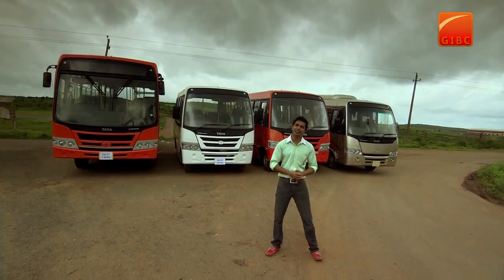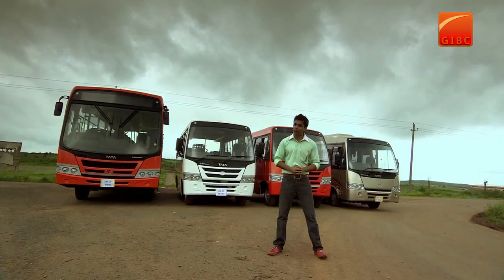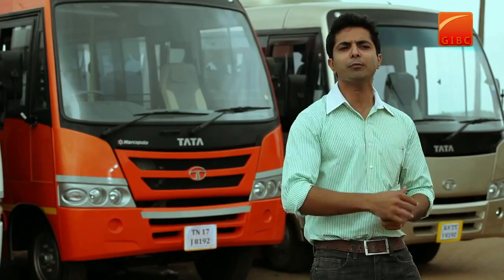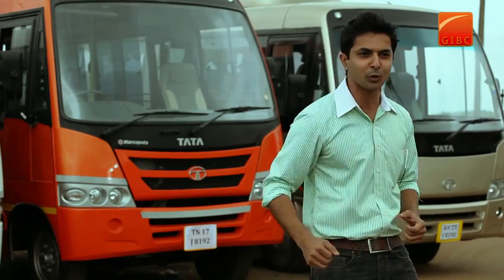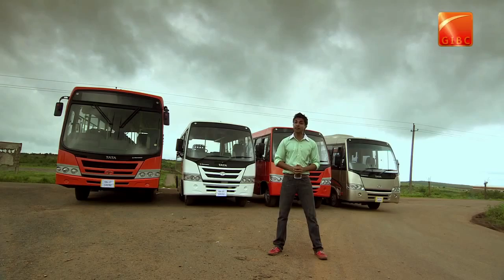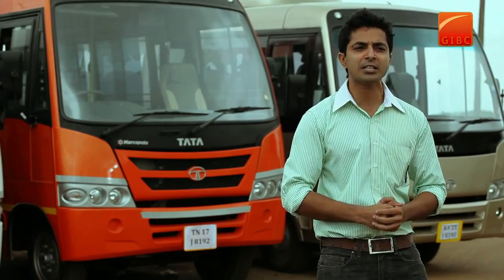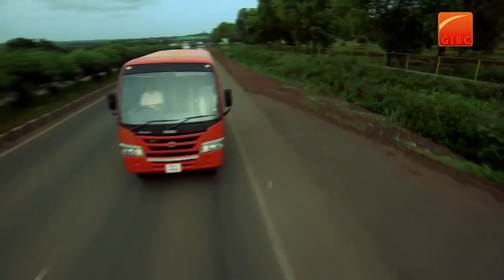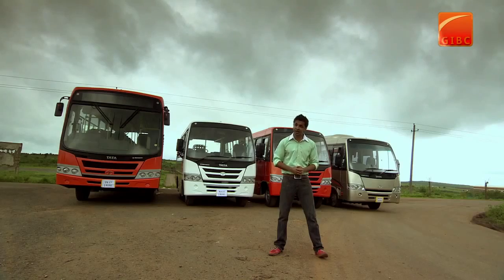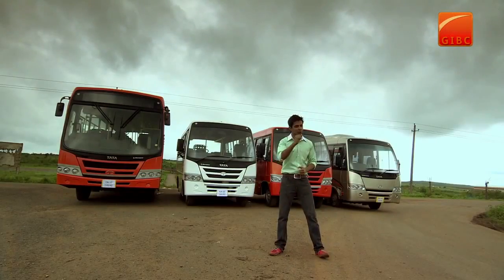Welcome to this special auto section dedicated to the latest innovation of Tata Motors. Tata Motors is a brand name everyone is well aware of, and now they have added one more feather to their cap by introducing these new stunning latest Starbusses. First is the Starbuss 57 seater, next is the Starbuss 12 seater maxi cab in both deluxe and standard variants, and last but not least is the luxury air conditioned Starbuss 18 seater. Now let's have a closer look at them.